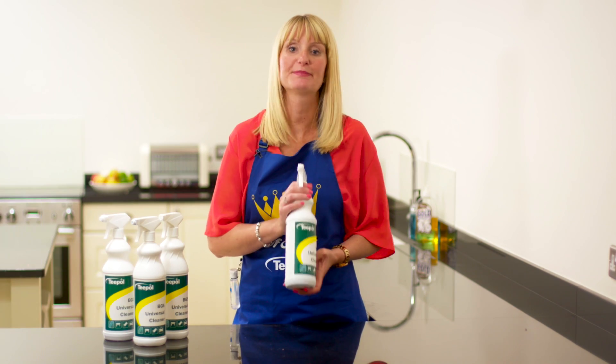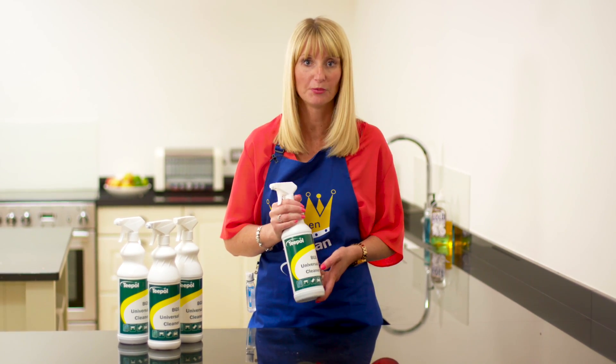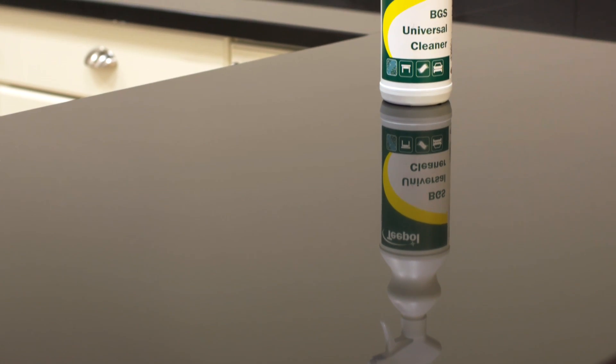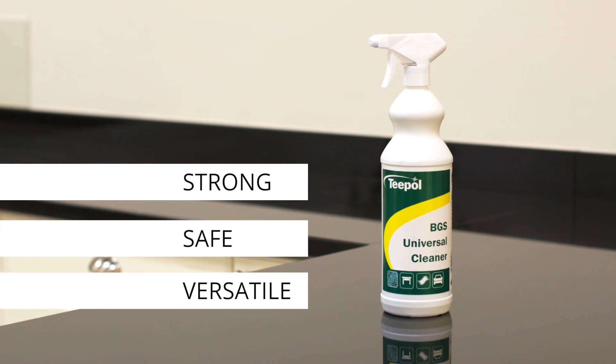T-Pol's BGS is blooming good stuff. This is T-Pol's flagship product and number one bestseller. It's a product that I absolutely love — it's just that one cleaning product that you need. It's versatile and universal. BGS is strong and safe and it's formulated to do a huge amount of jobs around the home.